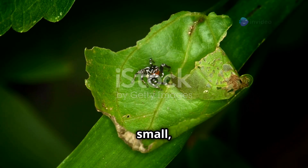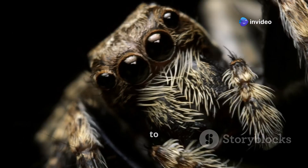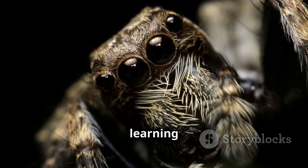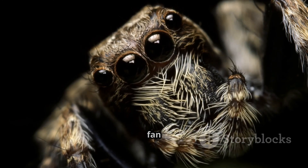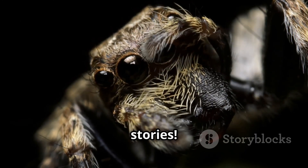Jumping spiders may be small, but they're full of surprises — from their incredible vision and intelligence to their acrobatic hunting skills. Whether you're a spider fan or just learning to appreciate these tiny creatures, there's no denying they're one of nature's coolest predators. Hit that like button if you're now a fan of jumping spiders, and don't forget to subscribe for more incredible wildlife stories.